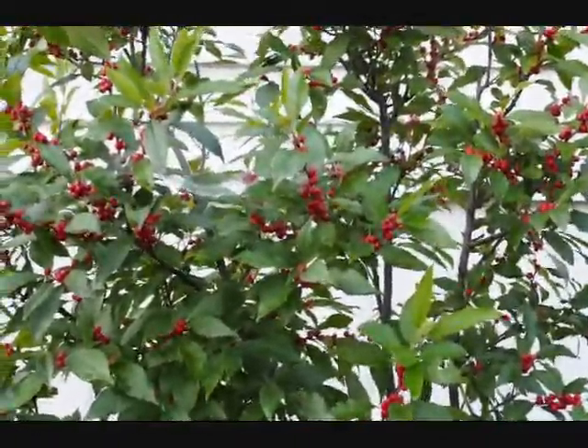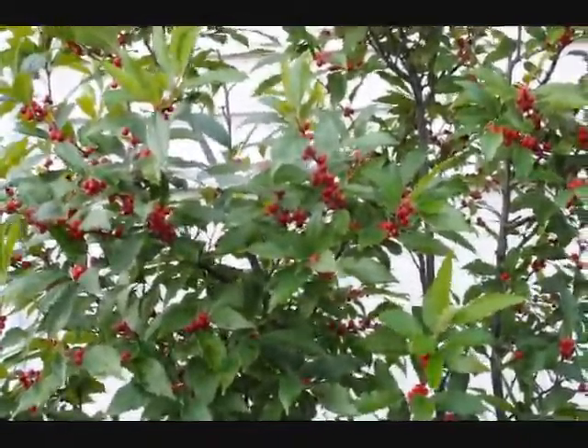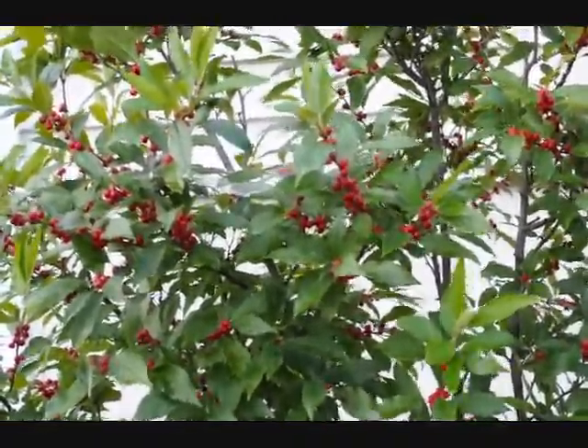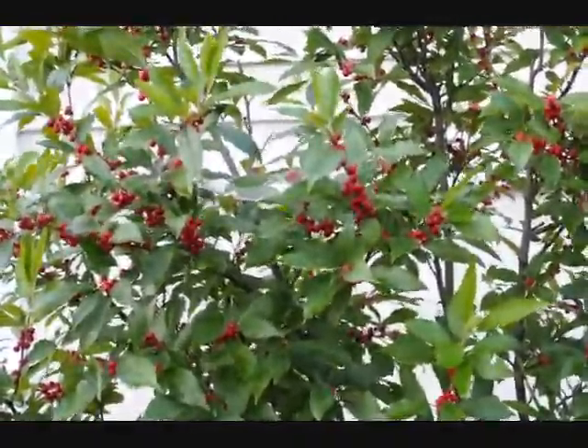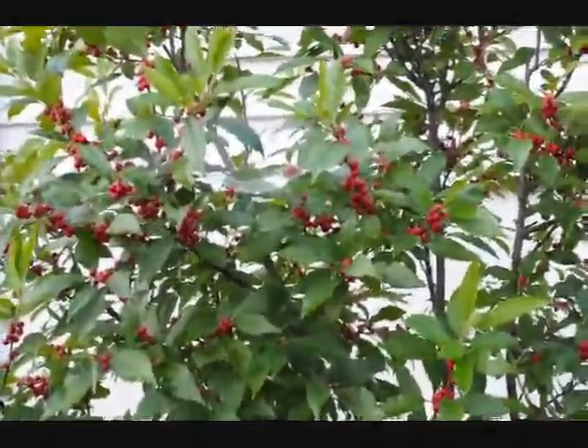Winterberry hollies have these real bright red berries. This is in September. By mid to late October, November, the foliage will drop and the berries will stay on. The berries will be eaten during the winter by birds — a great plant for your landscape.